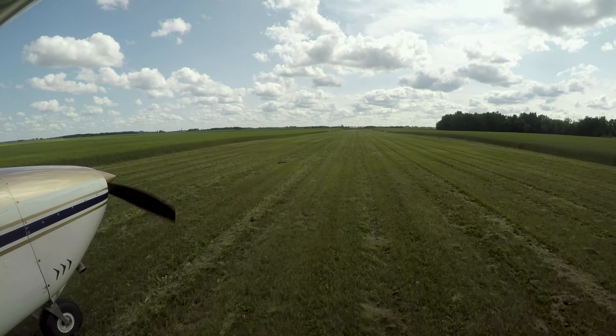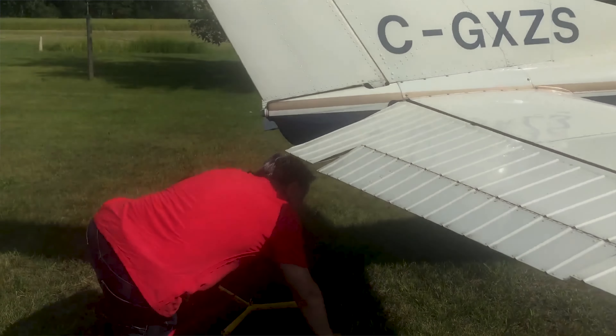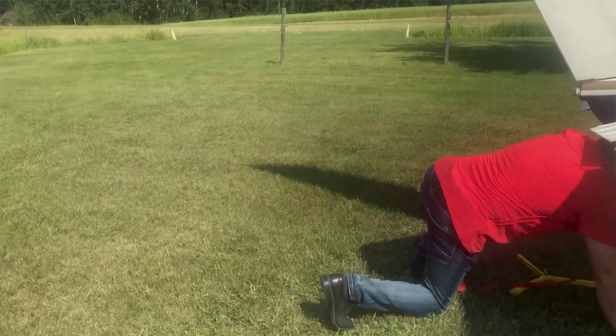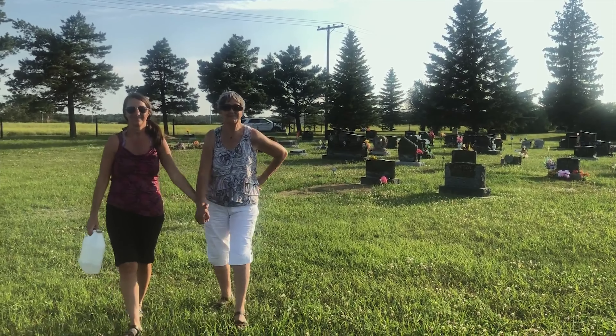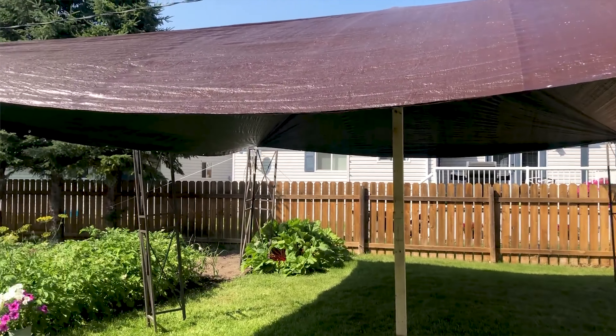We're so pleased you joined us today. We head out for some beach time at Greenwater Lake shortly after landing and have a great couple of days visiting Valerie's mom and her childhood home. If you enjoyed this video, don't forget to hit the thumbs up. And if you haven't already, we'd sure appreciate you subscribing to our channel. We'll see you next time.